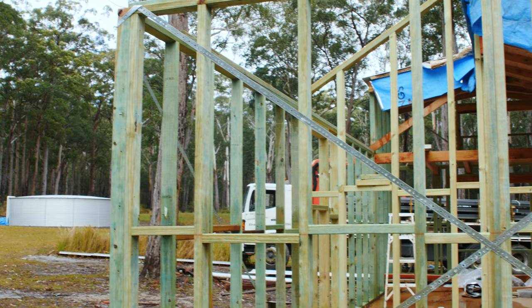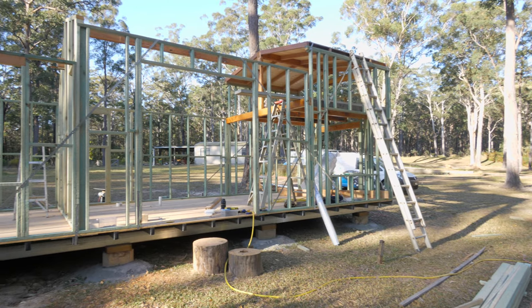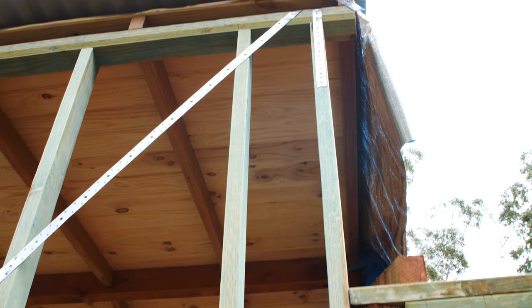As for the bracing, I probably overdid it, but I have a tendency to overbuild. And again, it gives me peace of mind if nothing else.